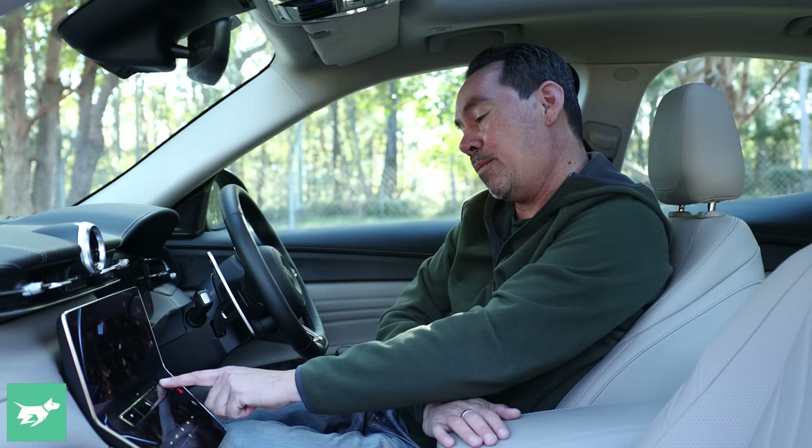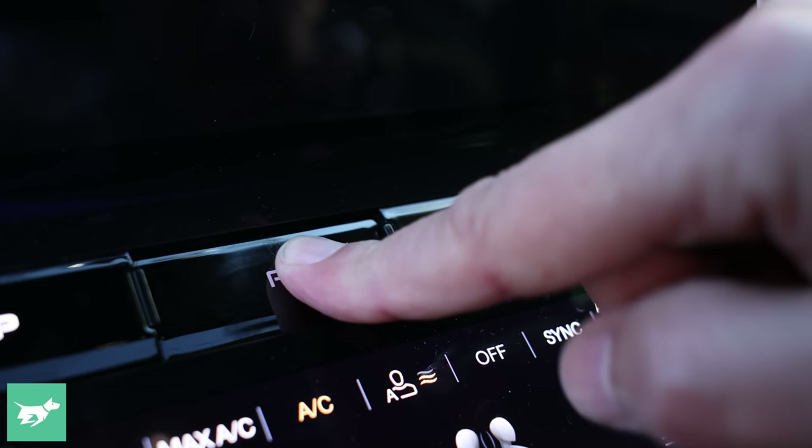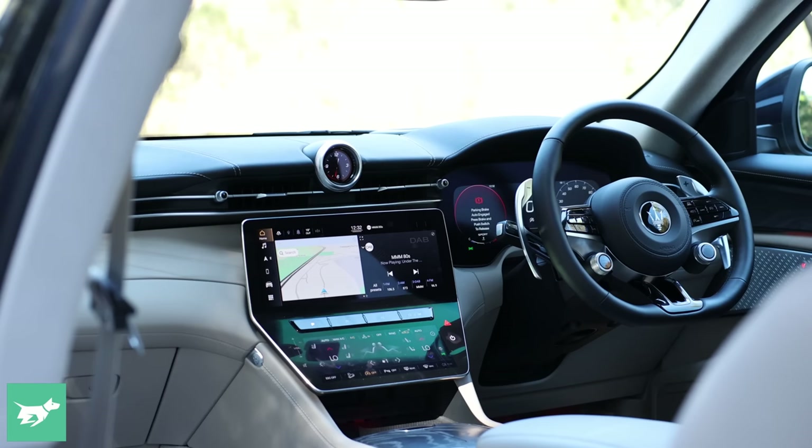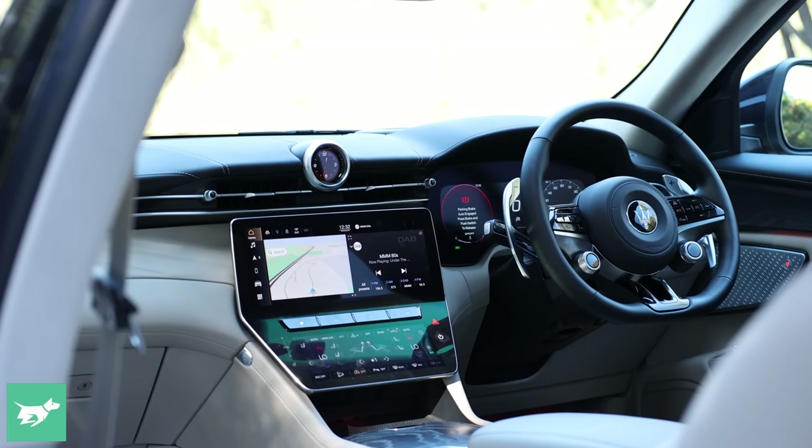There is no transmission selector, and you might fumble around the cabin to find these four buttons on the centre stack in order to select park, drive, and reverse. And what I've discovered in a fairly short period of time is that it is pretty terrible. You'll be in drive, go to hit reverse, and it doesn't immediately activate — the car will tend to creep forward. There's no positivity in changing the transmission mode, and it can be a little bit daunting and, frankly, a little bit dangerous.